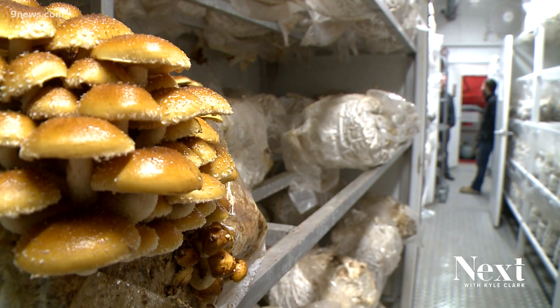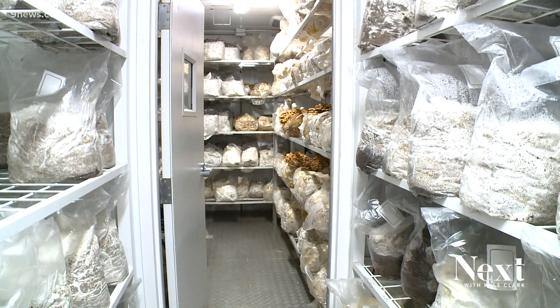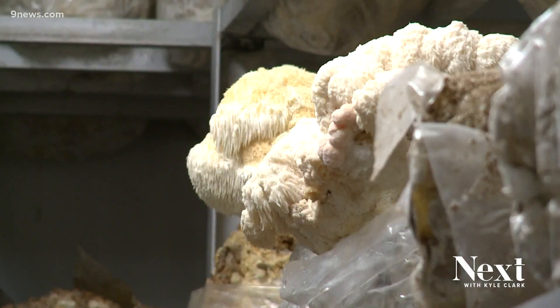Farmbox Foods has another kind of container farm — their gourmet mushroom farm, known as the GMF, which currently grows eight or nine different varieties. Along with Centura, other customers in Colorado include Vitamin Cottage Natural Food Markets and the Lazy U Ranch in Granby.